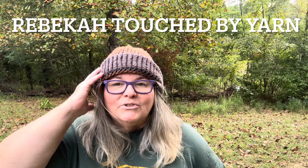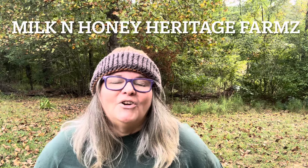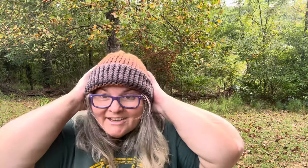I want to show off this hat that I got. This hat was made by Rebecca Touch of Yarn. I won it in a video live for Heather at Milk and Honey Heritage Farms, and I just want to let Rebecca know that I really love this hat. I like the colors, it fits really nice, and I really do appreciate it. Thank you so much.